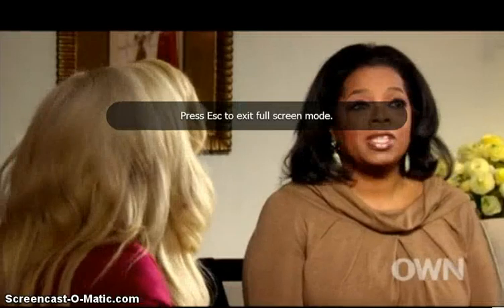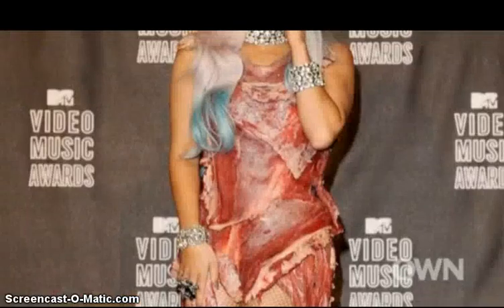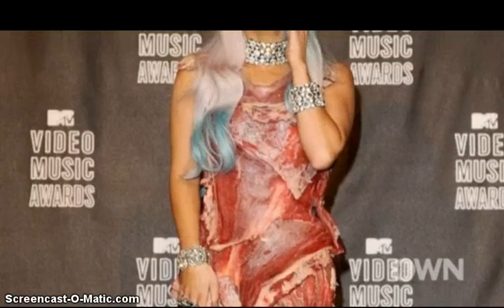Did everybody agree, for example, that you should wear the meat costume or that you should wear the meat? Yes. Everybody agreed? Well, in that particular case, my grandmother didn't know until after.